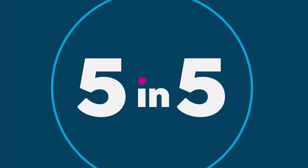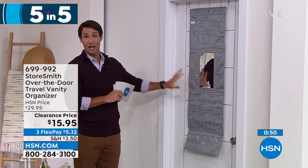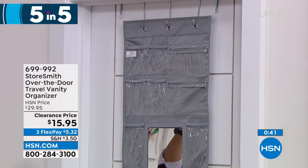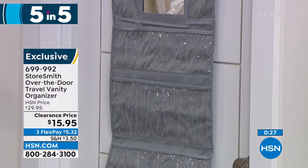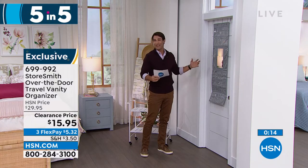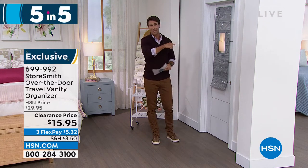Item three: taking a trip? The travel vanity over-the-door organizer. You get door hooks, 18 slip pockets, and two zipper pockets. Use it at home or when you travel — see everything you need: jewelry, accessories, earrings, bracelets, lotions, hand sanitizer. Don't take up hotel counter space that's already limited. Put it all up here where you can see everything. And you even have your own mirror — no more fighting over the bathroom mirror with the family. That's only $15.95 today.